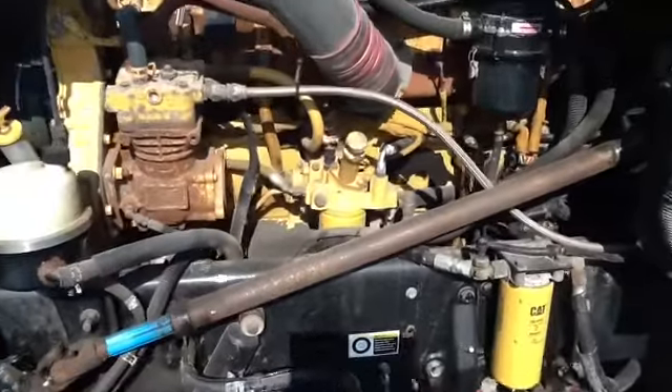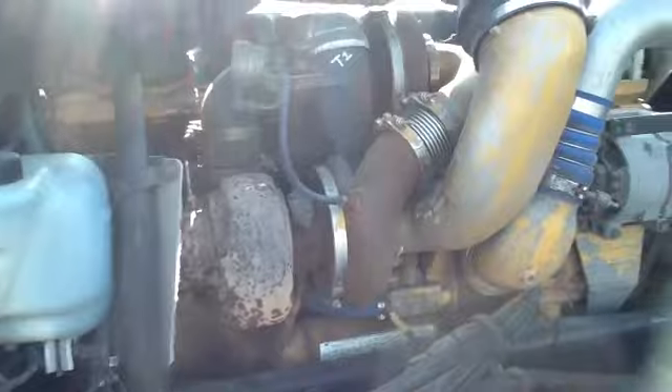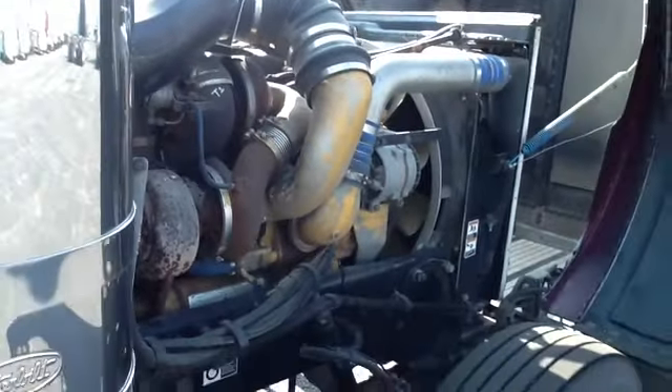A powerful C15 Caterpillar engine rated at 475 horsepower, mated to a 13 speed manual transmission. Perfect for all applications.